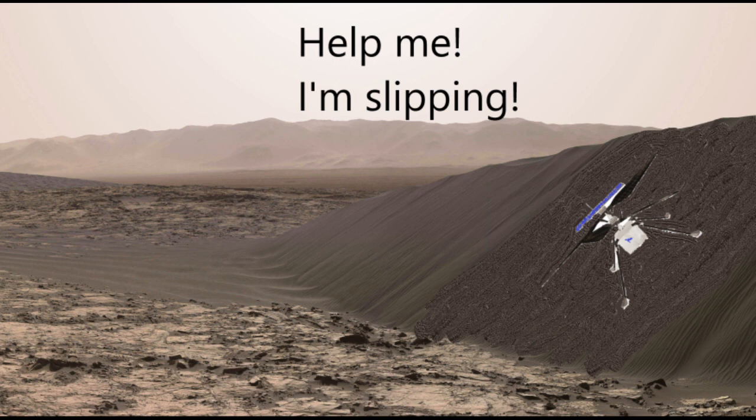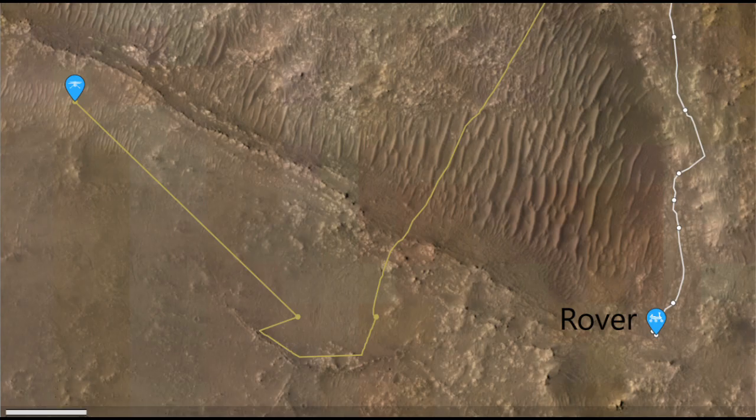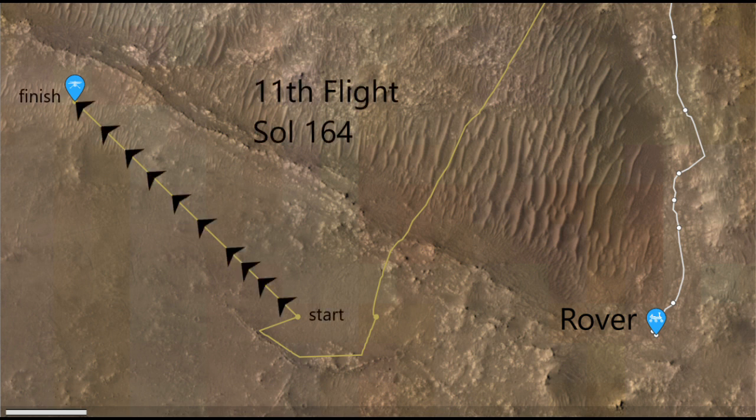Before we go into the detail, let's get to know where all the chess pieces on the chess board are. Here's the rover. White lines show its route on Mars, while yellow lines represent the helicopter. Side note: the hero of this video is not the rover — it's here only for context. In its 11th flight, the helicopter flew northwest and landed somewhere here.